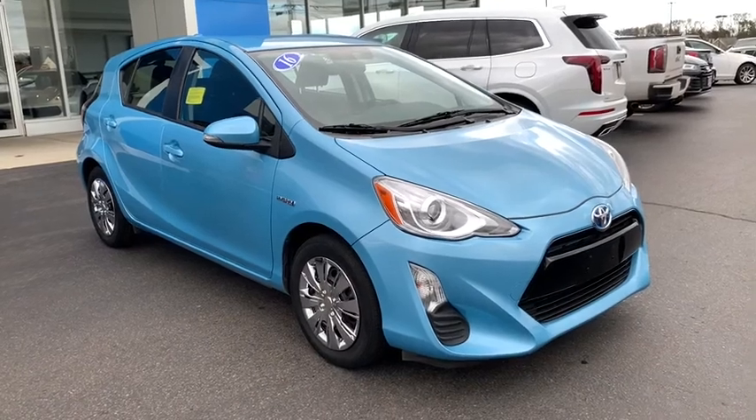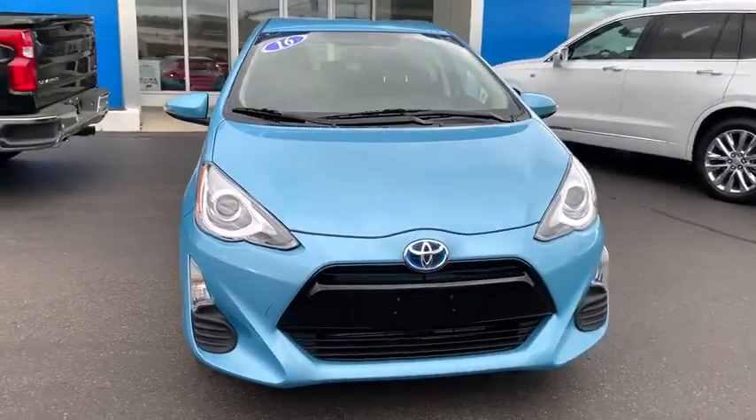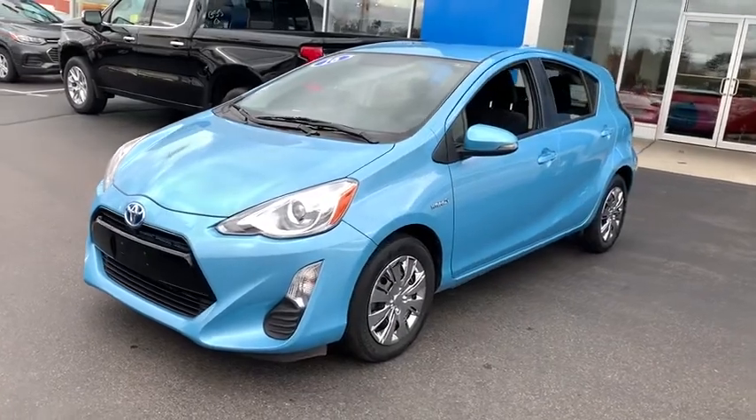Looking for the right vehicle? Check out the 2016 Toyota Prius C. A sporty look, premium interior, and safety features galore are all characteristics of the Toyota Prius C.